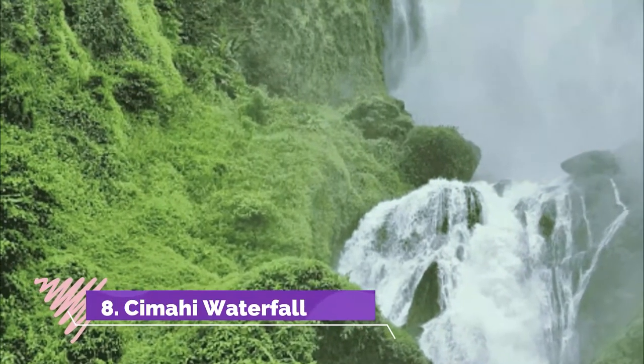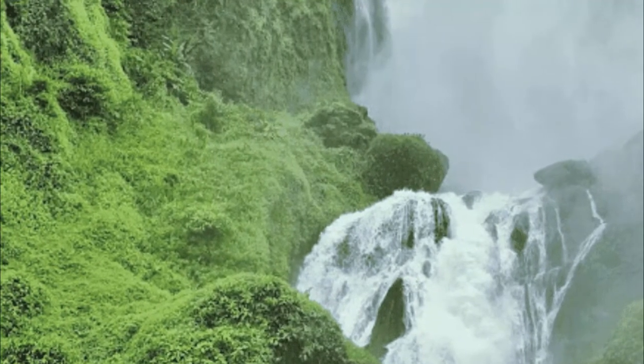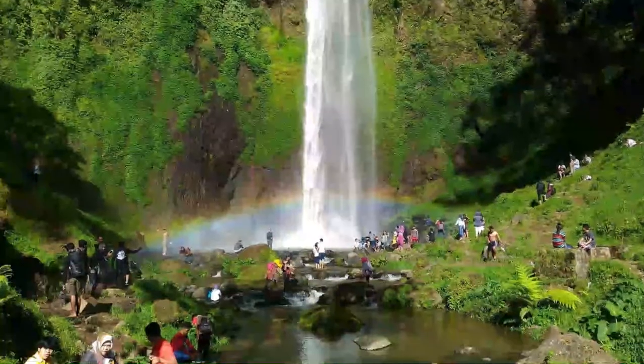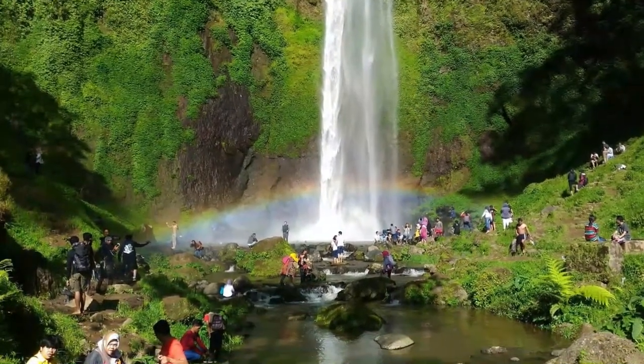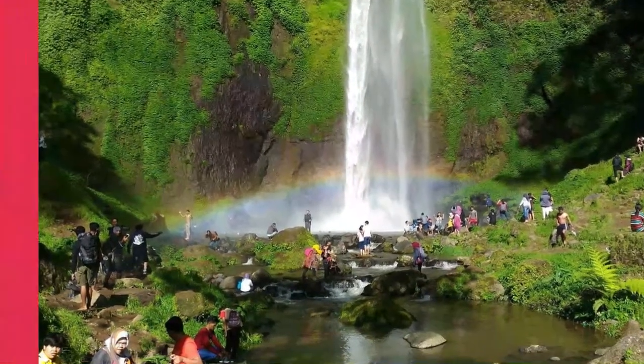Number 8: Simahi Waterfall. Simahi Waterfall is the highest waterfall in Bandung and stands at 87 meters. Located just next to the highway, there are two ways you can admire the waterfall: from the top or the bottom view. To get to the ground, you will need to go down 500 steps. Some of the steps are irregular.